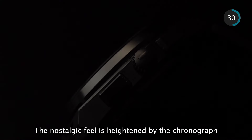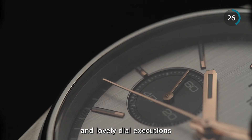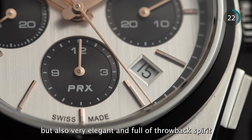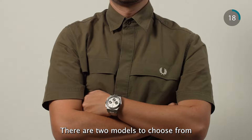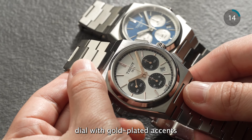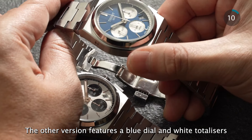The nostalgic feel is heightened by the chronograph features with strong angular pushers and lovely dial executions. This is a sporty offering for sure, but also very elegant and full of throwback spirit. There are two models to choose from. One features a black and white panda style dial with gold plated accents. The other features a blue dial with white totalizers.